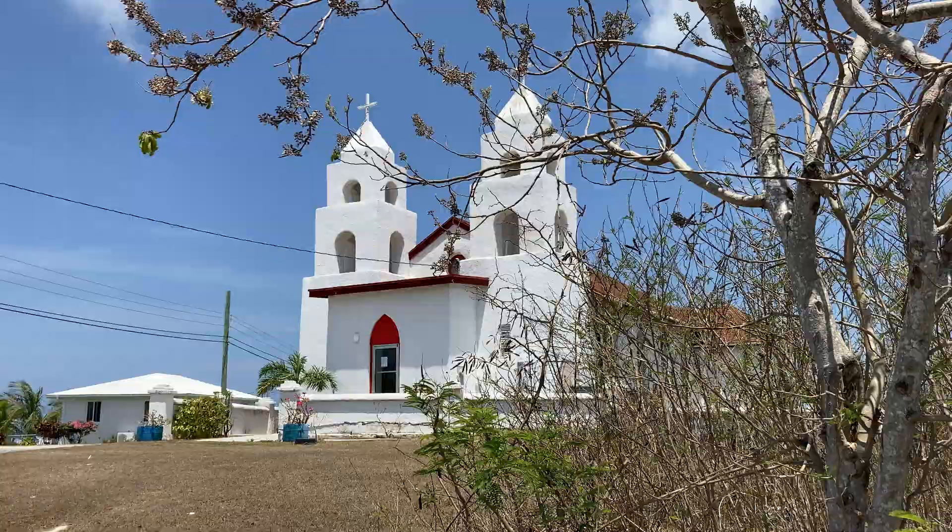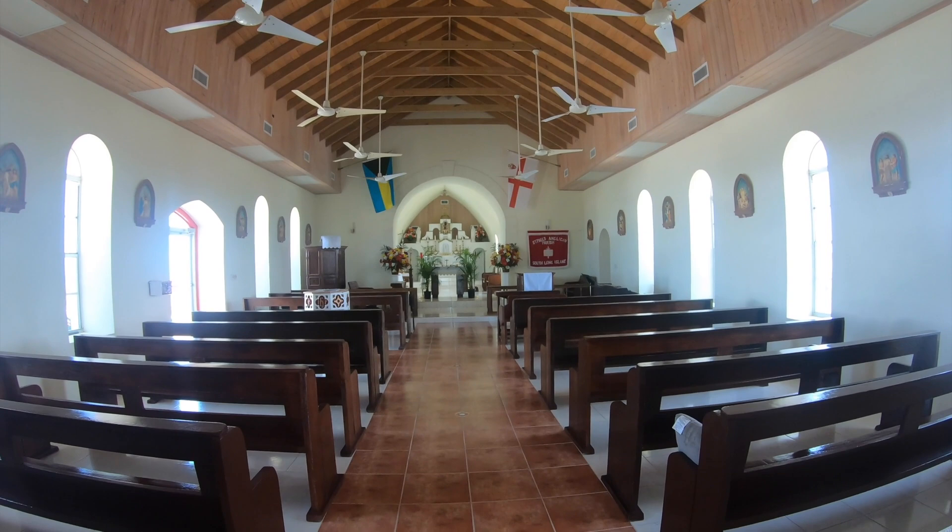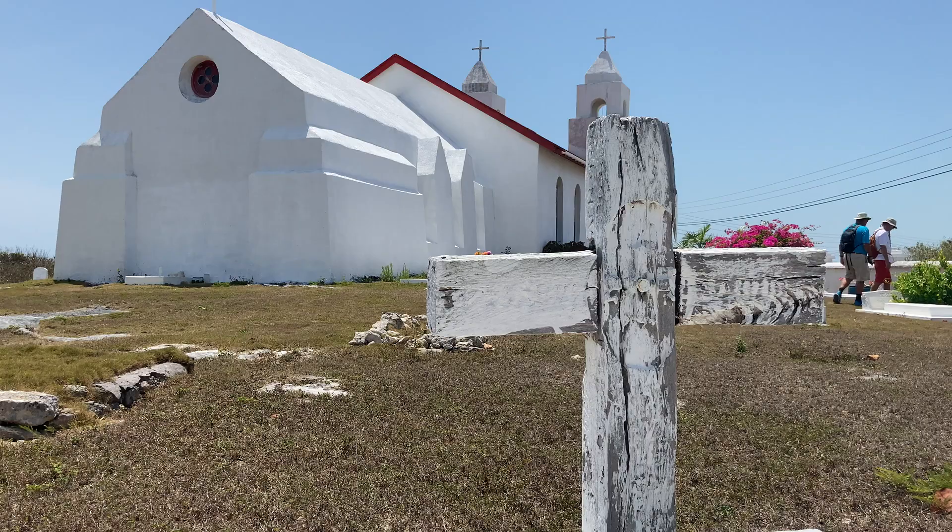St. Paul's Anglican Church was built in 1884, also by the late Father Jerome Hawes, who later converted to Catholicism in 1911.